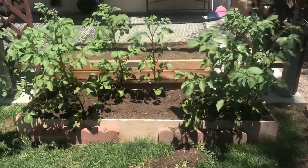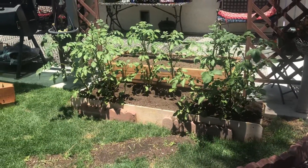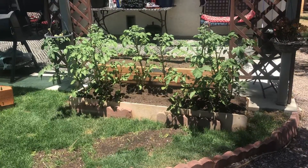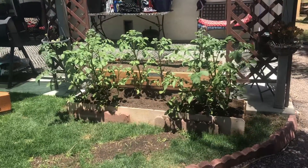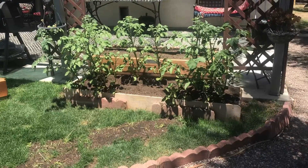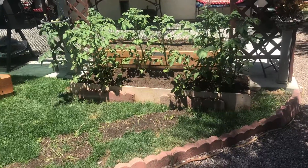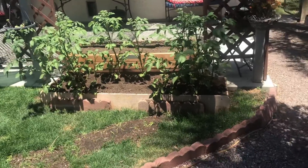I just wanted to bring you guys to the channel and show you what they look like right now, so that when it comes time to harvest we can see the yield from these store-bought potatoes. This is the first time I've ever had a garden or anything like that — I'm a newbie gardener — so if I can do this, you can definitely do this too.